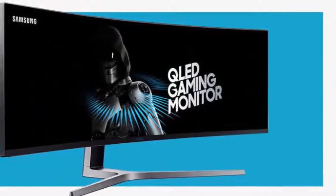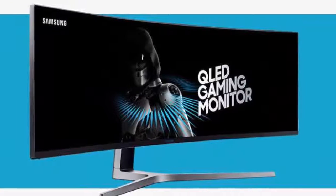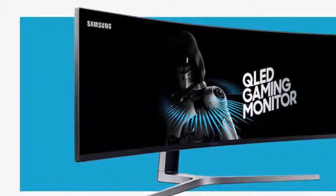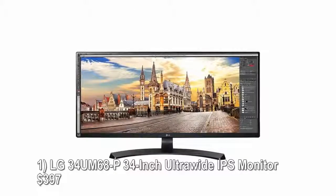An ultra-wide monitor will allow you to multitask better at work or enhance your video gaming experience by delivering a wider field of view. We've rounded up several of the best options worth your attention.